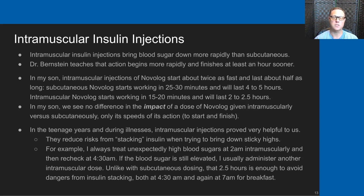If his blood sugar is still elevated at 4:30, I will usually administer another intramuscular dose. Because unlike subcutaneous dosing, that two-and-a-half-hour window is really enough to avoid the dangers of insulin stacking—both at 4:30 a.m. when I dosed intramuscularly at 2 a.m., and again if I dose at 4:30. By the time the 7 a.m. breakfast rolls around, that Novolog is out of his system.